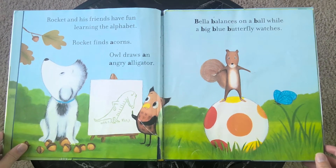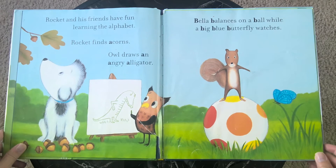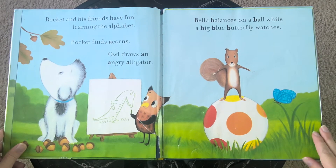Rocket and his friends have fun learning the alphabet. Rocket finds acorns. Owl draws an angry alligator. Bella balances on a ball while the big blue butterfly watches.